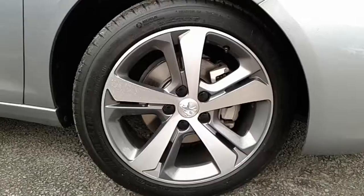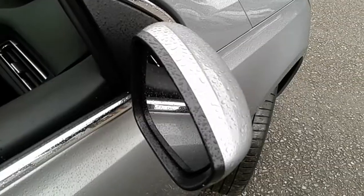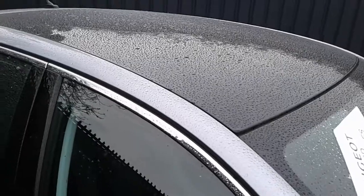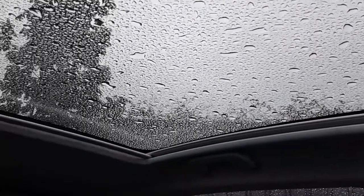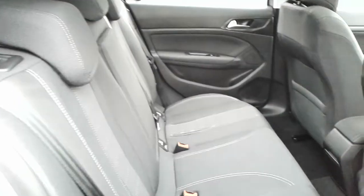It also features really smart 17-inch bi-colour Allure wheels, power-folding electric door mirrors, and a fixed-glass panoramic roof which comes with an electronic blind to hide away the sunshine if required. There's also plenty of space in the rear of the car.